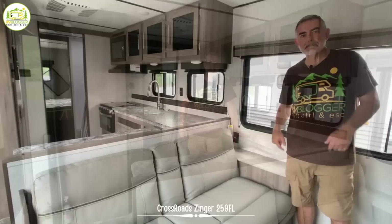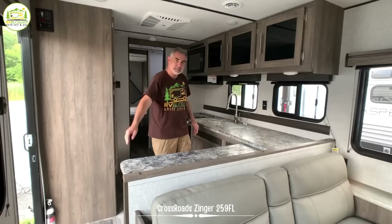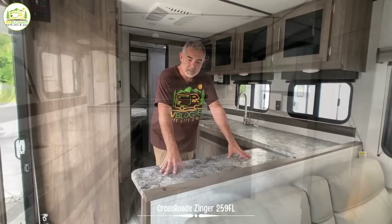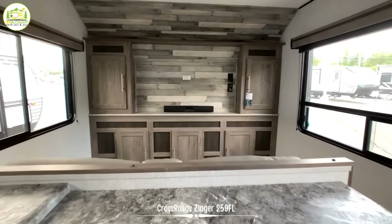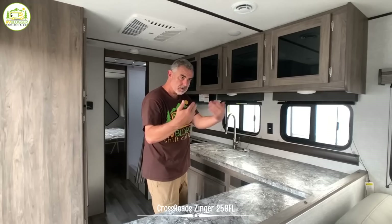Just behind the front living room is the kitchen, which is in the middle of this camper, and it's got some really cool features. It has a ton of countertop space. This part of the countertop is probably meant to be where your dinette would be, and there are a couple of stools included so you can sit here, eat a meal, and watch TV at the same time. Instead of a dinette, you sit right at your bar and watch TV.